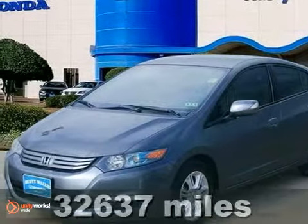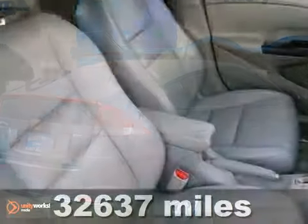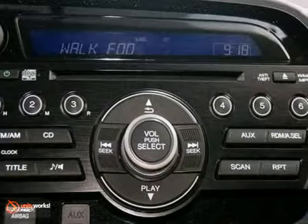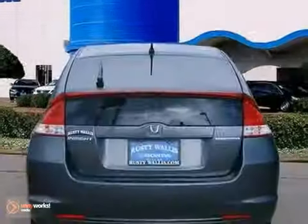If you want an amazing deal on an amazing car that's always been properly serviced, then take a look at this dealer-maintained 2010 Honda Insight. There aren't many used vehicles more reliable than a Honda, unless it's a Honda with low miles like this Insight. And with dual warranties, it won't be here long. Come take a look.